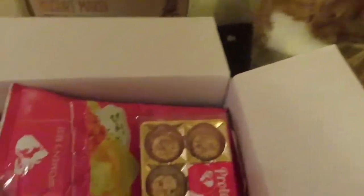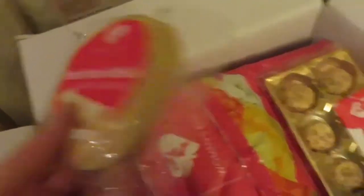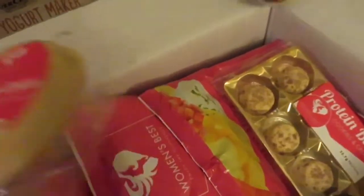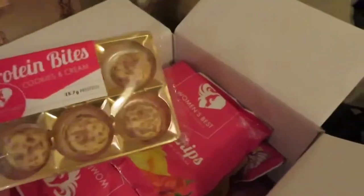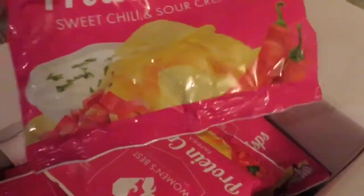We got protein powder, and cookies — white chocolate. These look delicious and this was actually one of my free gifts. Then we've got protein bites — cookies and cream. I haven't tried these ones yet, but I have tried the coconut ones which are in here somewhere. And look at all this stuff! The protein crisps — I'm dying to try these. They were also a free gift with my order.